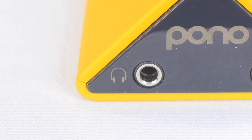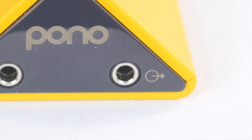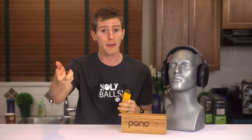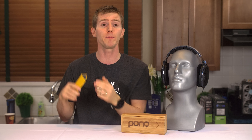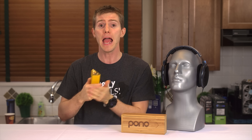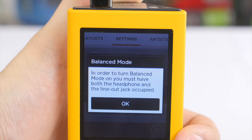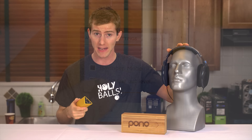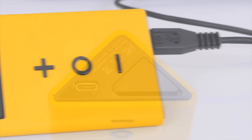At the top of the unit are two 3.5mm jacks that can be used in four different modes. This one is for standard headphones and has variable volume control, while this one simply outputs at a constant volume and is intended for use in the car or anywhere else where an external amp would take care of volume adjustments. If you want to use both jacks, there are two modes: Pono Share, which lets two people listen to the same thing at the same time, and balanced output, where each connector is dedicated to left and right audio.